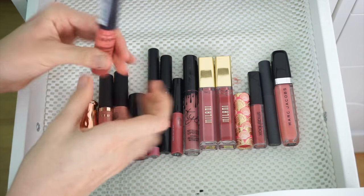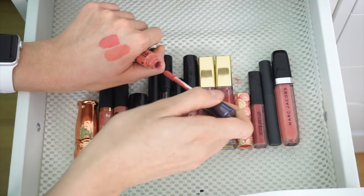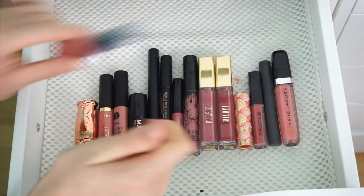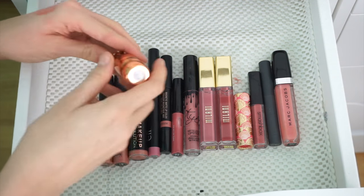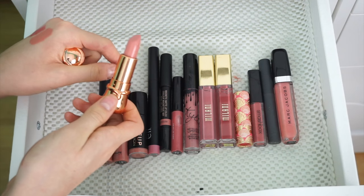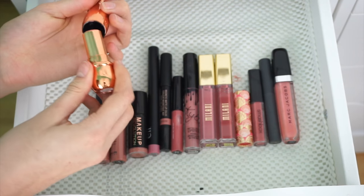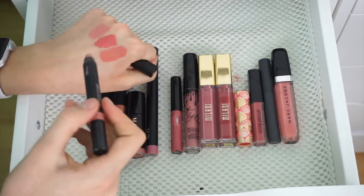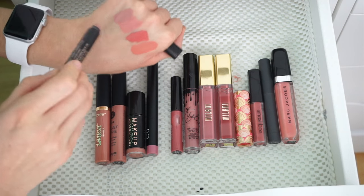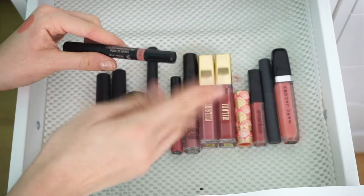I'm also going to keep this NYX Intense Butter Gloss in the shade Peach Smoothie. It is a pigmented peach — just a peachy pink that is insanely pigmented. I want to eat it because it looks so pretty. I think I'm going to pass this next one along — I don't even know what brand it is. It's just too light and it makes my teeth look super yellow, so I'm going to pass it. I'm also going to keep this Blossom Lipstick from Nudestix. It is so pretty — a pinky blossom shade with a mauve pink peach tinge. It's like everything you need in a little lippy.